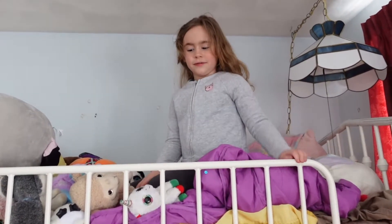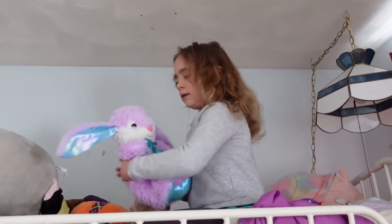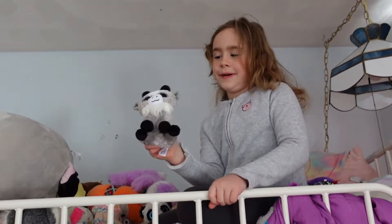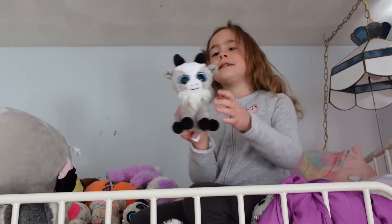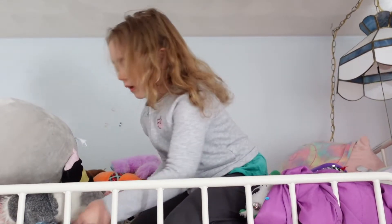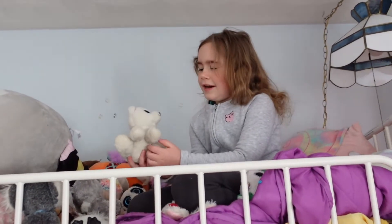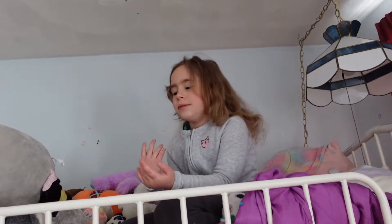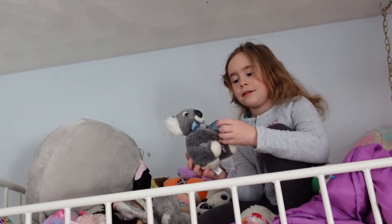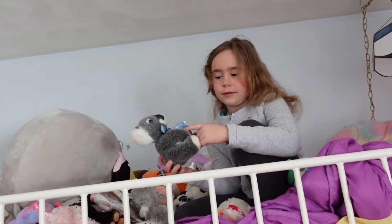I got like a quadrillion stuffies up here. I got a unicorn, sheep, couple bunnies. And this is my newest one — Elliot. He's a little goat, pretty cute. I think this is a polar bear, but I'm not sure. This is a koala I got from one of our viewers, because we've also been in another channel.